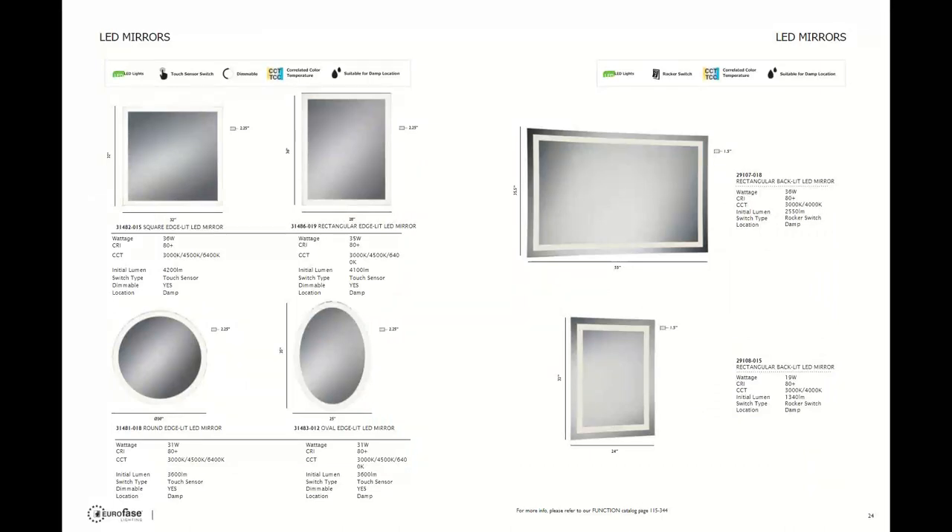You always have the ability to add CCT options with a Euroface mirror. For customization — if you're looking to run your mirror directly to a switch to turn it on, off, or dim it, you can request this via quote. There is no mirror they won't quote, especially for a larger project. Customization options include Bluetooth speakers, digital clocks, televisions or monitors, defoggers, magnifiers, and glass shelves for mirrored cabinets. The customer service team is extremely skilled at helping you through the necessary steps for this process.